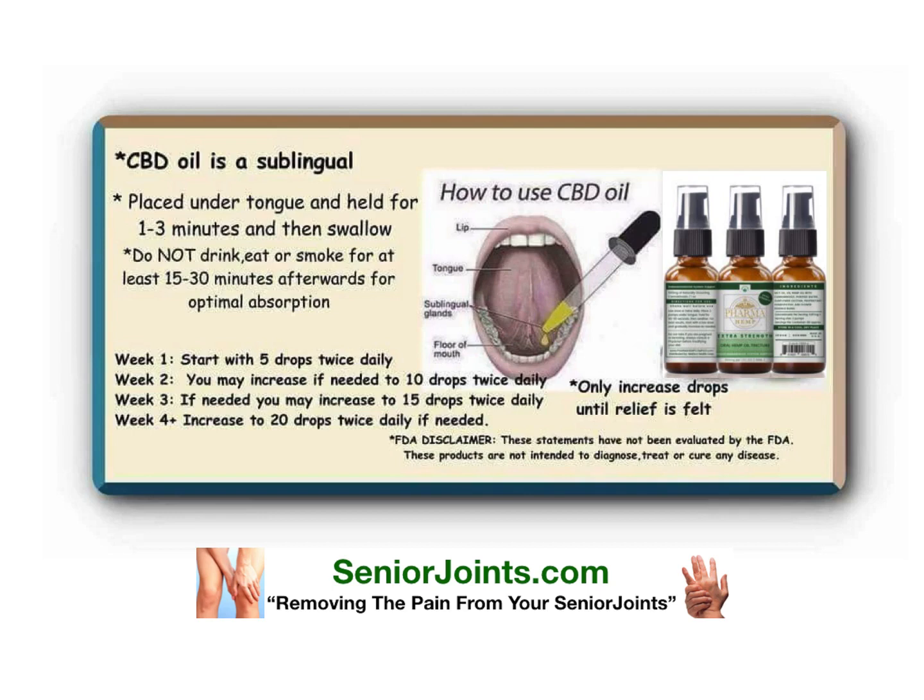In week four, increase to 20 drops daily if needed. Only increase drops until relief is felt, because once you have the relief, you've found your magic amount that will give you the best results.